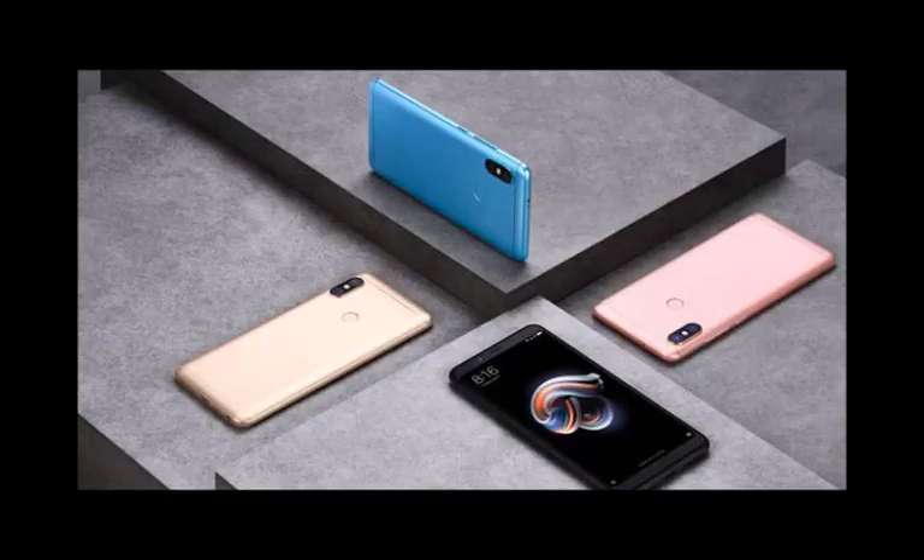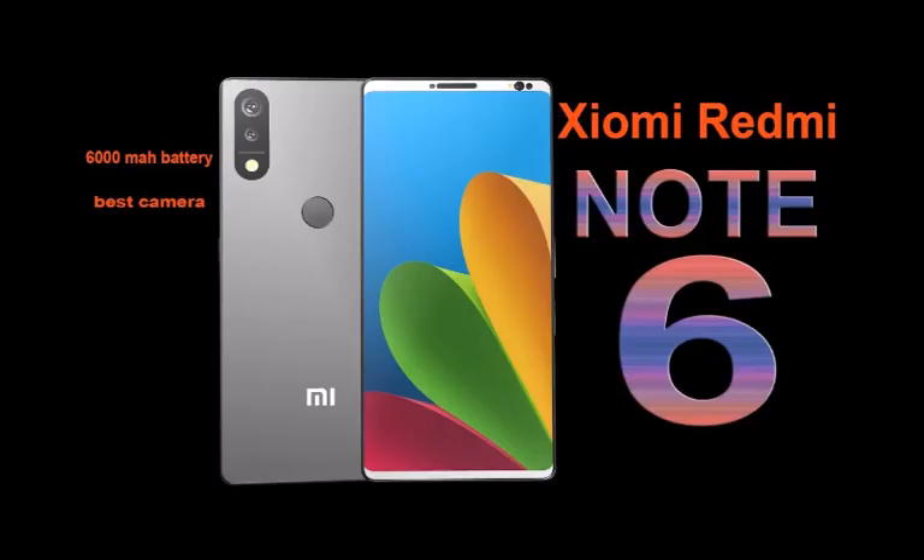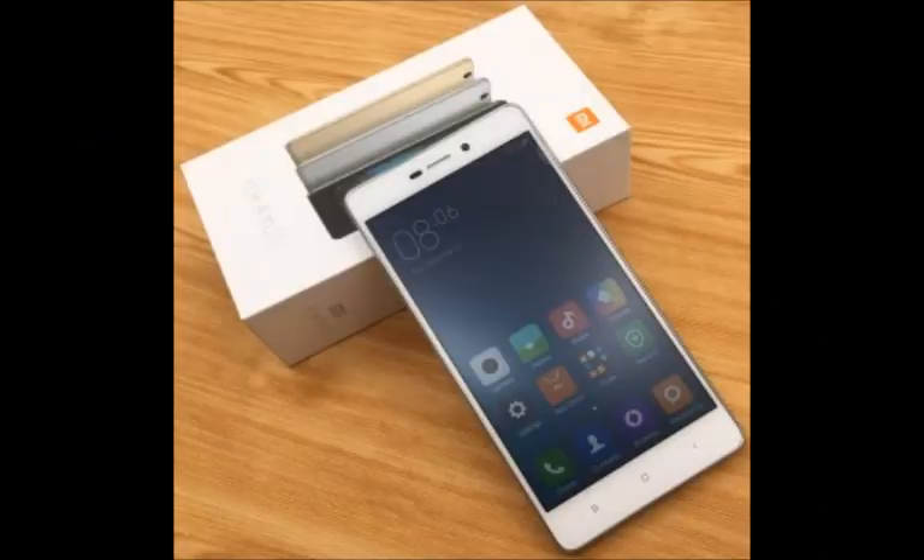It packs an array of sensors including an accelerometer, ambient light sensor, gyroscope, and proximity sensor. The Xiaomi Redmi 6 Pro is announced to launch in August 2018 and will run on Android 8.1. The smartphone will be available in more than three color options: black, blue, gold, rose gold, and red, and will also feature a built-in fingerprint sensor as the primary security feature.